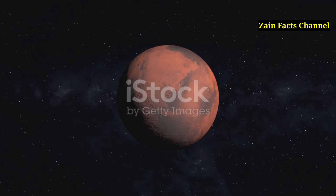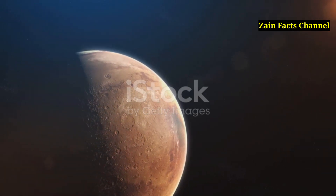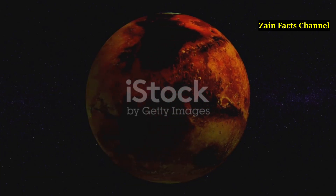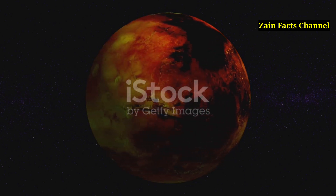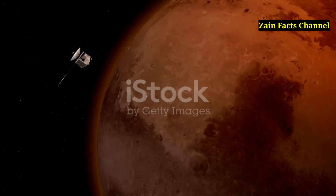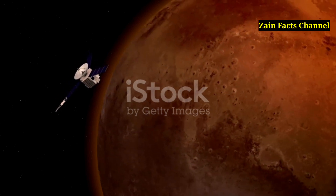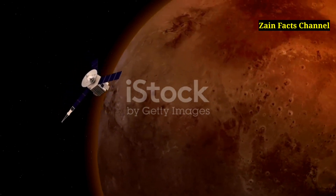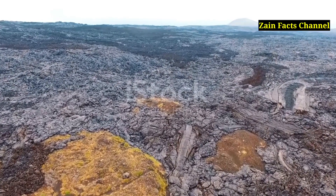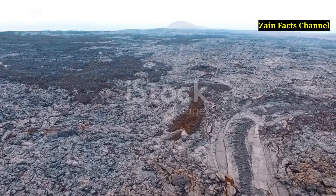Segment 8: The Role of Gravity on Olympus Mons. Gravity on Mars is only about 38% of Earth's gravity, which has significant implications for the formation and structure of Olympus Mons. The lower gravity allows for the creation of larger and more expansive volcanic features. The reduced gravitational pull means volcanic edifices can rise higher and spread out more than they would on Earth. The lower gravity also affects how lava flows on Mars, allowing it to travel greater distances before cooling and solidifying, explaining the extensive lava plains surrounding Olympus Mons.